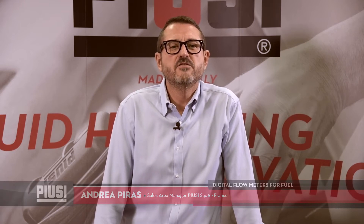Welcome to our video oil news. I'm Andrea Pires and I'm sales manager for France. I'm here to present the PUSI range of digital flow meters. A reliable fuel transferring is more important than ever — to contain costs, to have a precise indication of fluid used, and to enhance your own business.